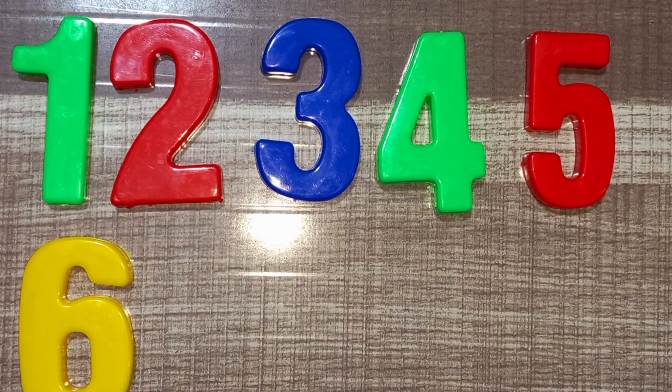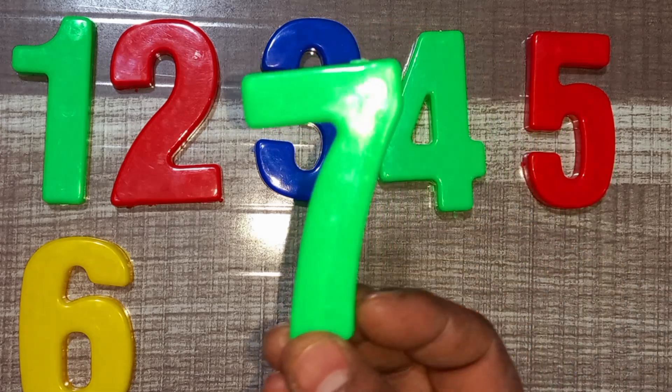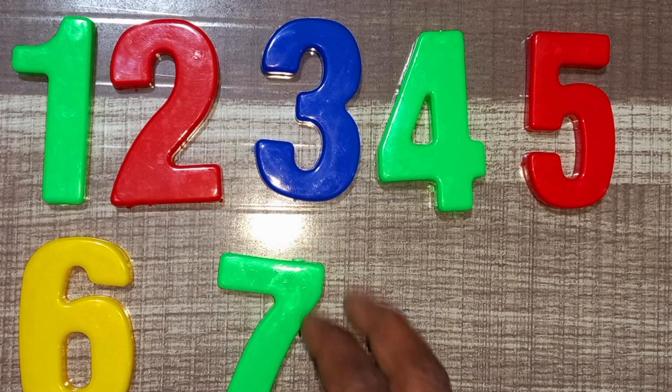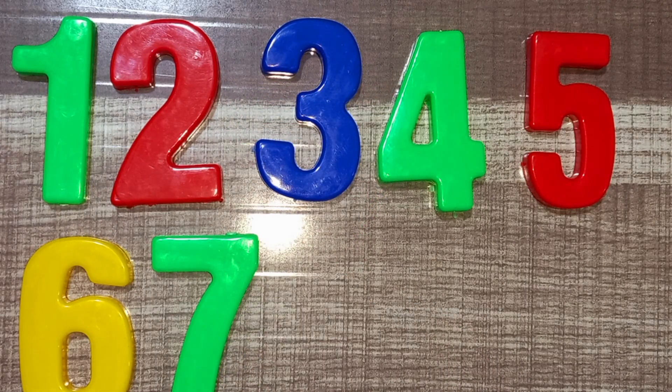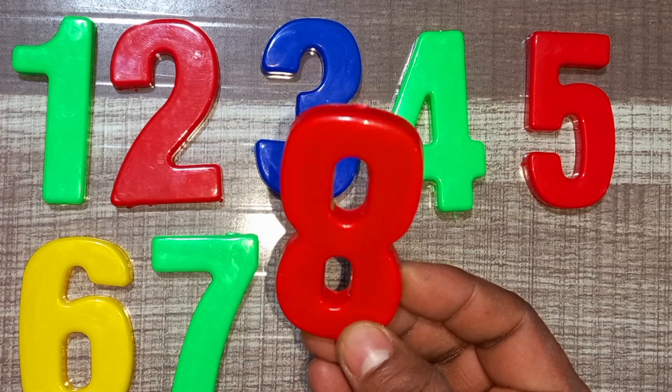Wow! Green color, seven. Green color, seven. Red color, eight. Red color, eight.